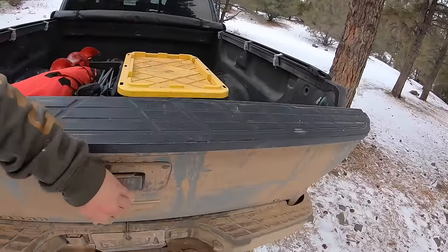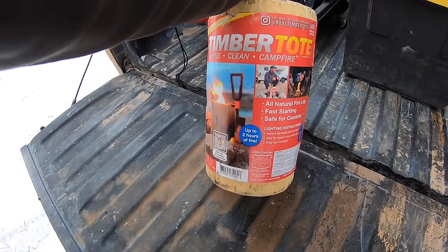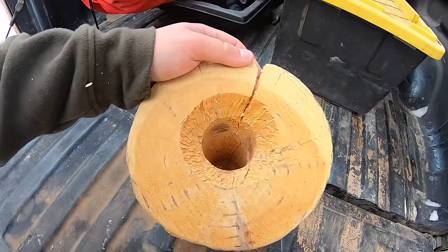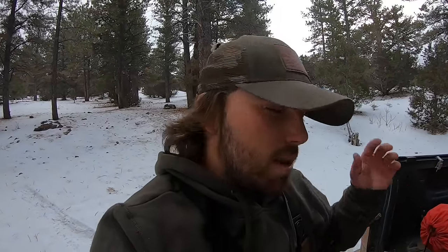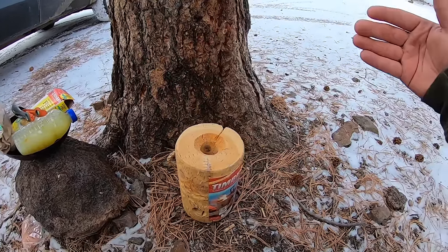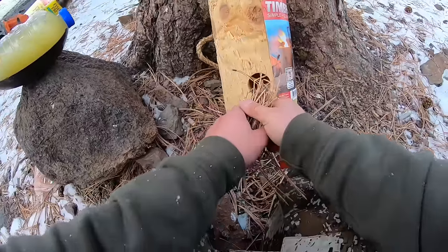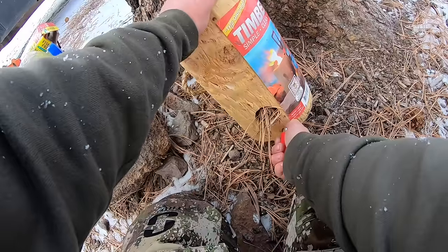We've gotten off the water — the ice rather — and it is time to cook some brook trout. Today's catch and cook involves this right here: a timber tote primitive log stove. Basically if you don't know what it is, there's a hole drilled in the bottom and a hole drilled in the top, and you light a fire in there and it burns from the inside out — you can cook on it. I've never tried it before, but I saw these just sitting outside a gas station and had to grab one.